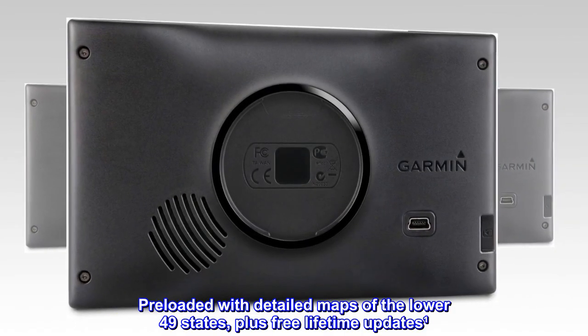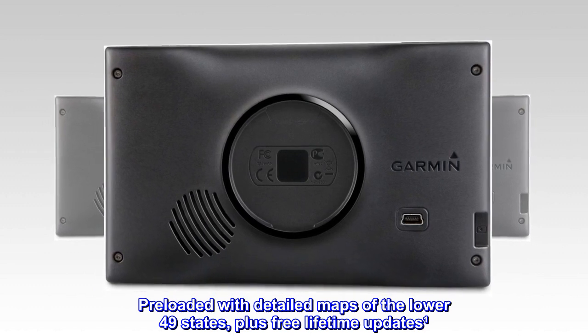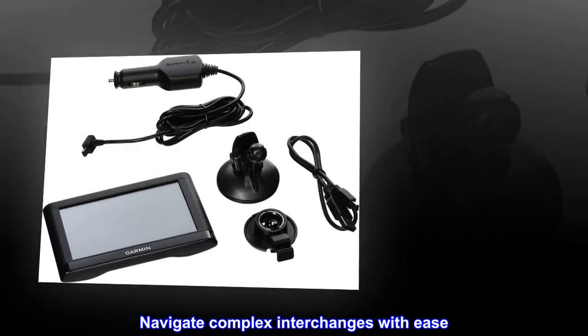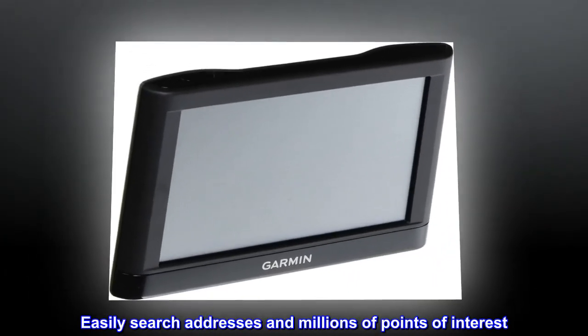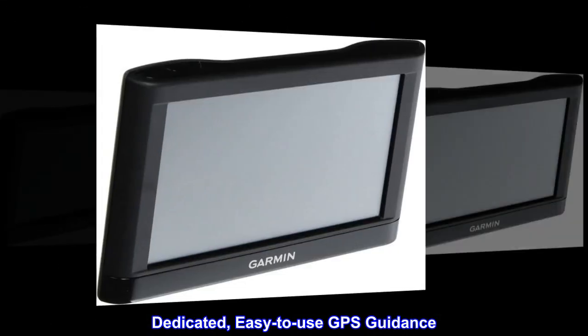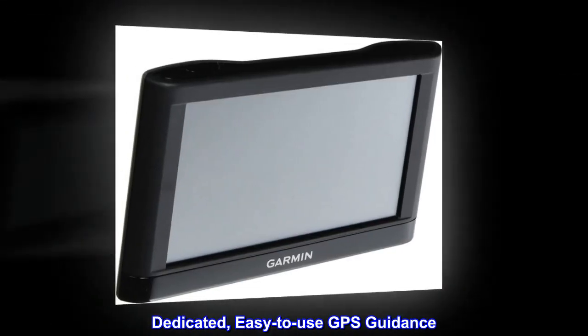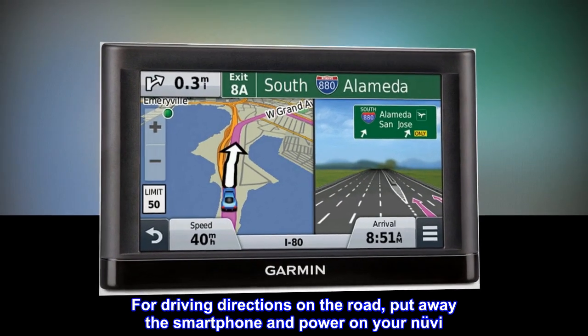Preloaded with detailed maps of the lower 49 states plus free lifetime updates. Navigate complex interchanges with ease. Easily search addresses and millions of points of interest. Dedicated, easy to use GPS guidance for driving directions on the road — put away the smartphone.